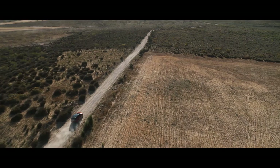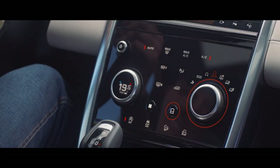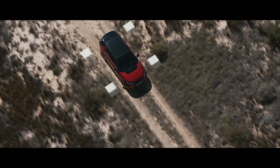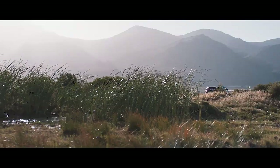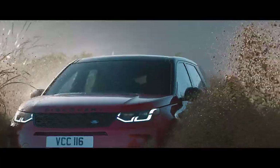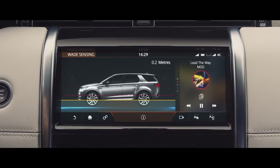The Terrain Response 2 system automatically selects the best driving modes to suit the terrain. Combined with the legendary Land Rover all-wheel drive system, this ensures the Discovery Sport provides outstanding off-road capability, whatever the terrain. With a class-leading wading depth of 600 mm and onboard real-time depth information, nowhere is off-limits for the Discovery Sport.